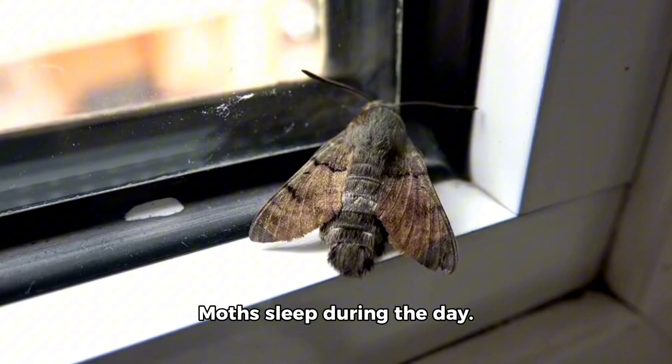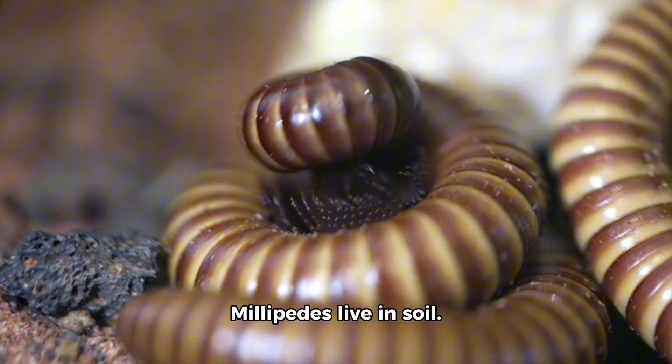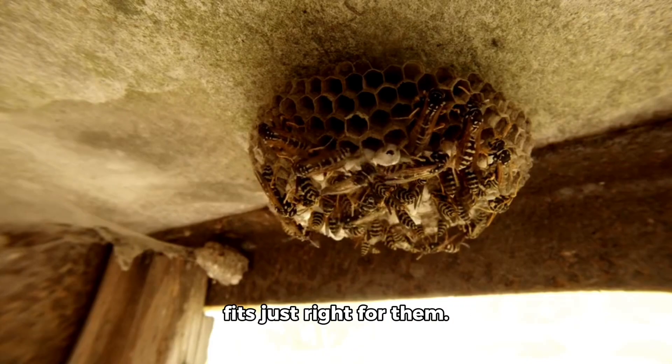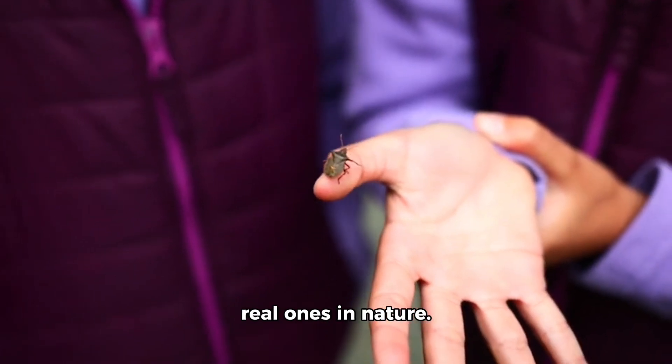Cicadas sing from trees. Hornets live in nests. Moths sleep during the day. Dragonflies live near ponds. Millipedes live in soil. Every bug has a home that fits just right for them. And now we know how toy bugs are just like the real ones in nature.